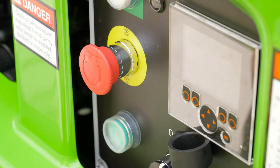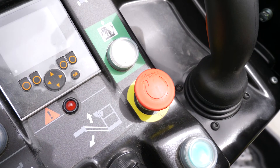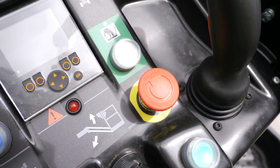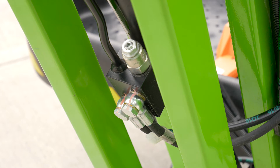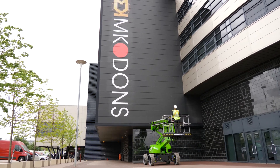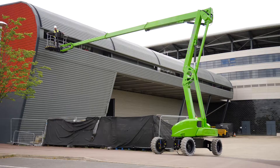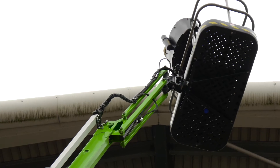There is a red e-stop near every green power button on the machine. This allows the machine to be stopped quickly from either the base or the cage in the event of an emergency. Every Nifty Lift incorporates check valves on all hydraulic rams to ensure that, in the unlikely event of a hose failure, the machine will remain safely in position until the operator activates the controls. Failsafe brakes ensure that the machine's base will not move unless under operation.